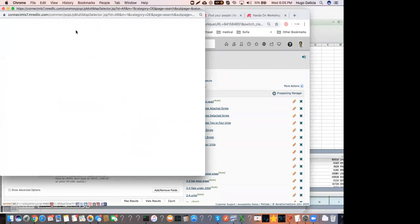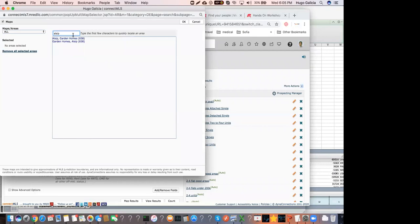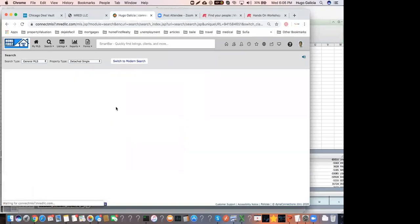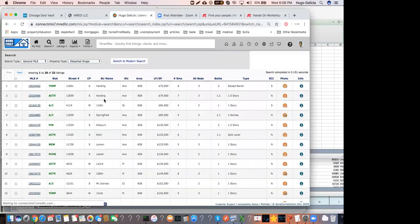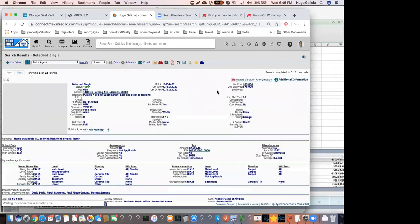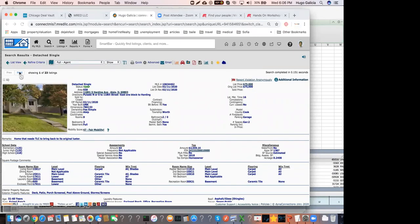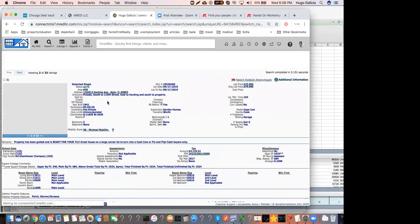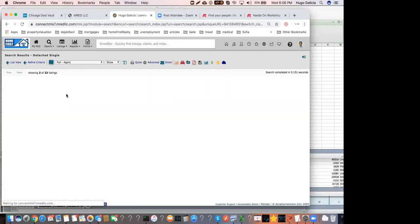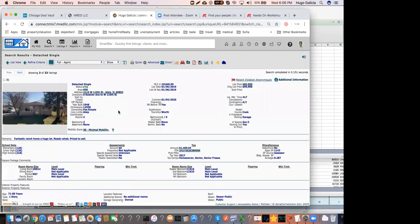I'm going to pick an area — all zip, for instance — single family homes in all zip under $200,000. Now view results. At this point I can just go through a lot of listings. For instance, this one is off the market, this is active, and this is listed for $79,000. The next one is listed for $89,000.